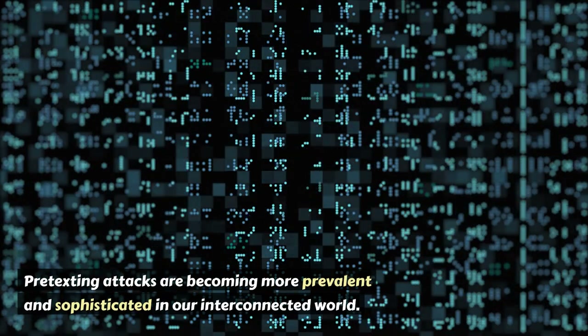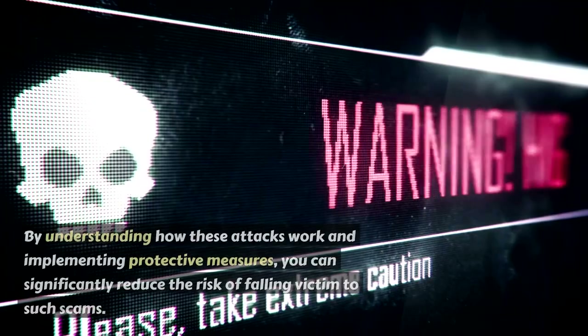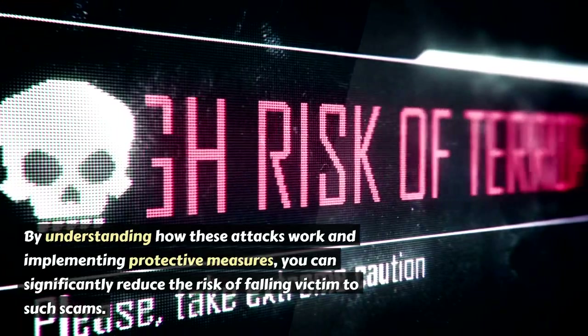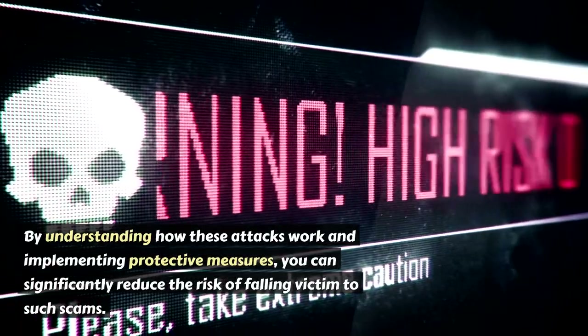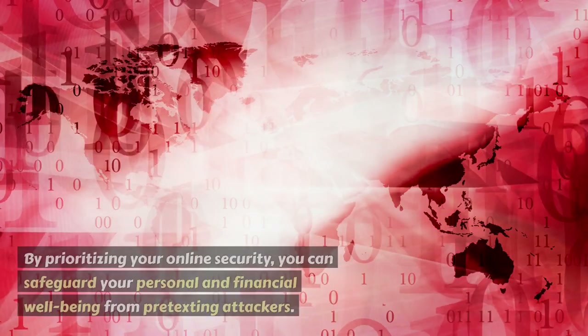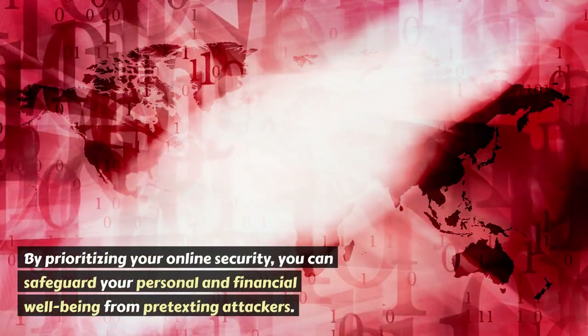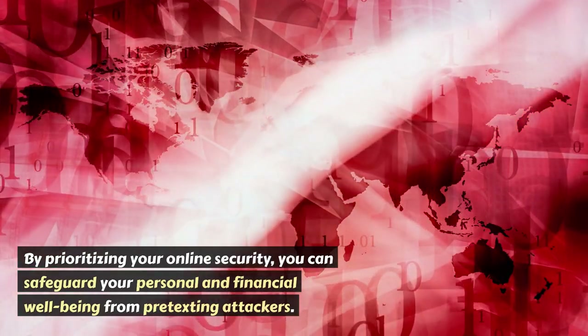Pretexting attacks are becoming more prevalent and sophisticated in our interconnected world. By understanding how these attacks work and implementing protective measures, you can significantly reduce the risk of falling victim to such scams. Remember, trust your instincts, stay vigilant, and be cautious with the information you share. By prioritizing your online security, you can safeguard your personal and financial well-being from pretexting attackers.